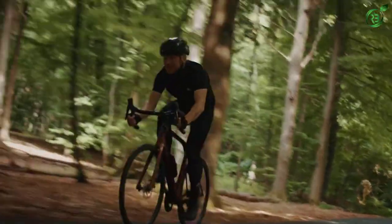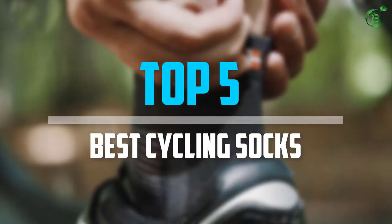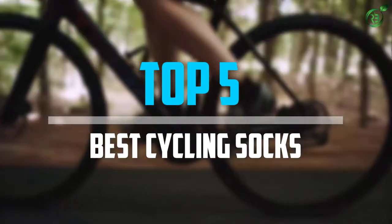Are you looking for the best cycling socks in your budget? In today's video we break down the top 5 best cycling socks that are available on the market. Let's get started.